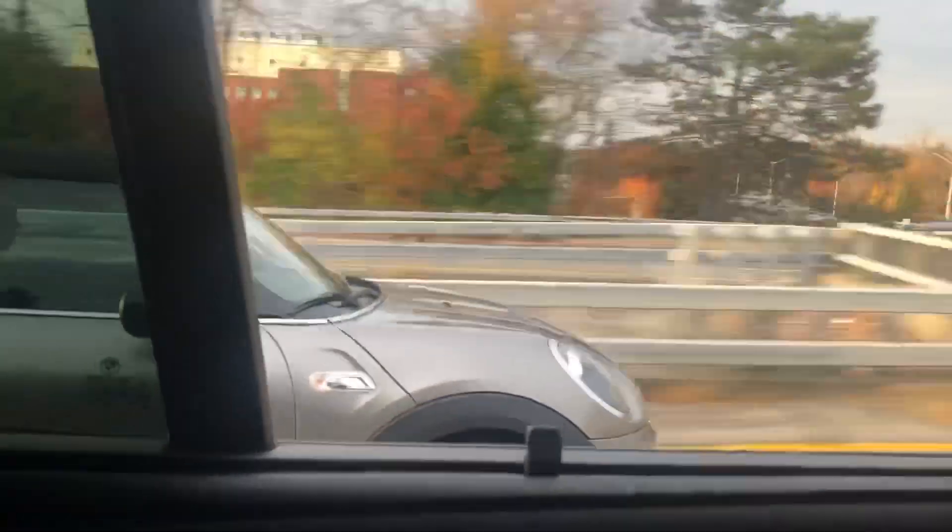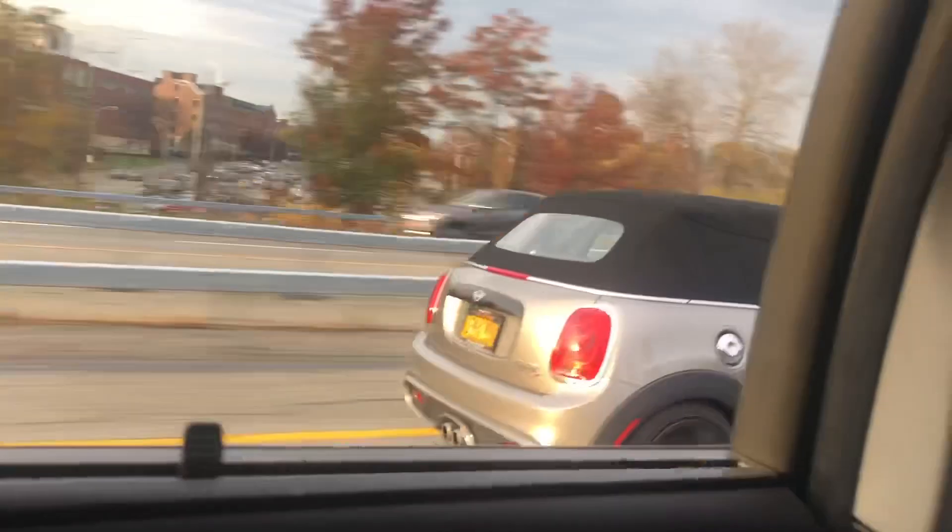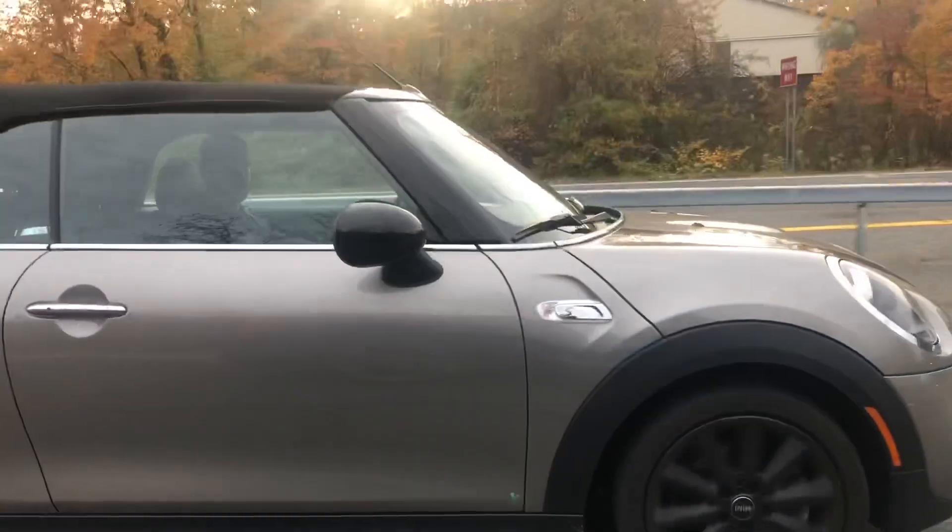One, two, three! Oh, shit! Here he comes! Here he comes! One, two, three!